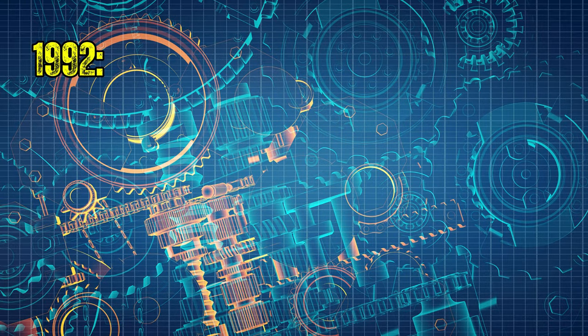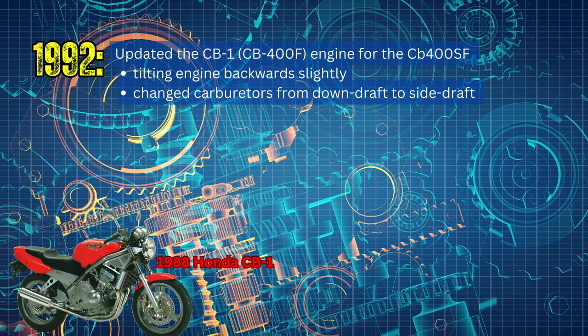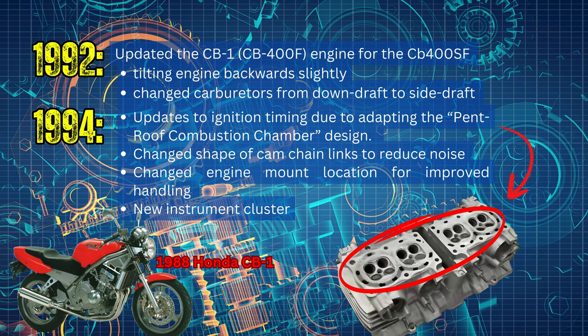Now let's get into all the changes the CB400SF had over the years from 1992 to 2022. In 1992, the predecessor was the CB1, also known as the CB400F. They updated the engine — tilting it more backwards for a more erect cylinder bank — and changed the carburetors from a downdraft to a side draft. In 1994, they updated the ignition timing due to adapting the pent-roof combustion chamber design, changed the shape of the cam chain links to reduce mechanical noise, updated engine mount locations for improved handling, and added a new instrument cluster.